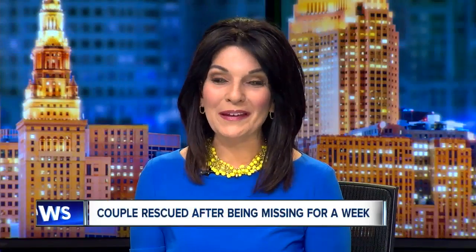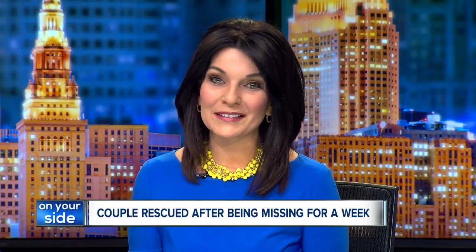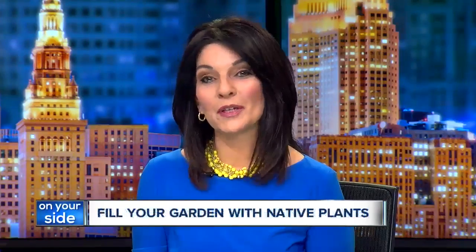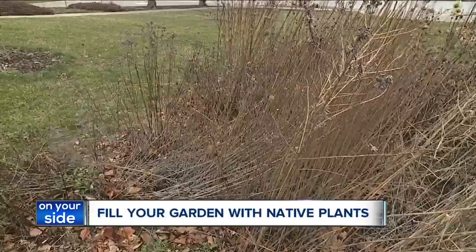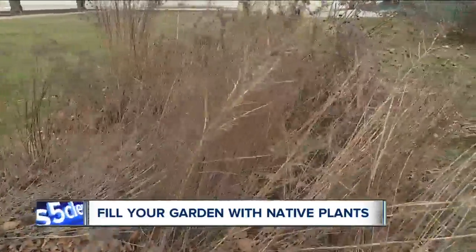The warmer weather this weekend might have you thinking about spring. Soon enough, these brown trees and plants will come back to life. And if you are looking for some new greenery to add to your garden, the Cuyahoga Soil and Water Conservation District is urging you to consider native plants.